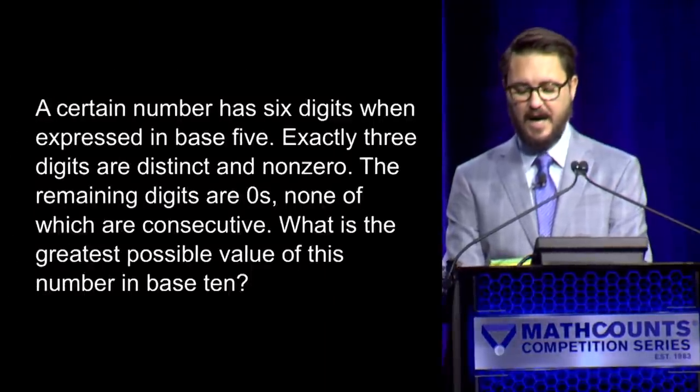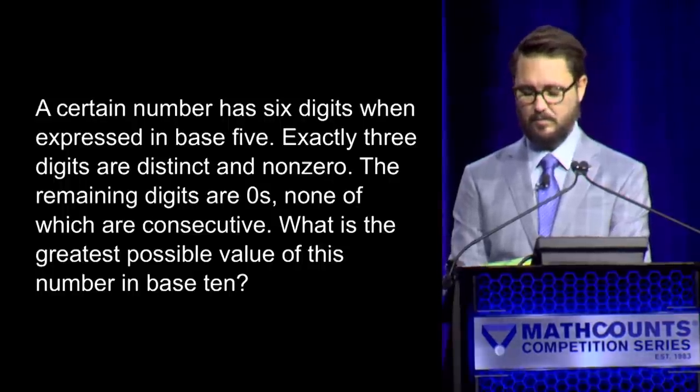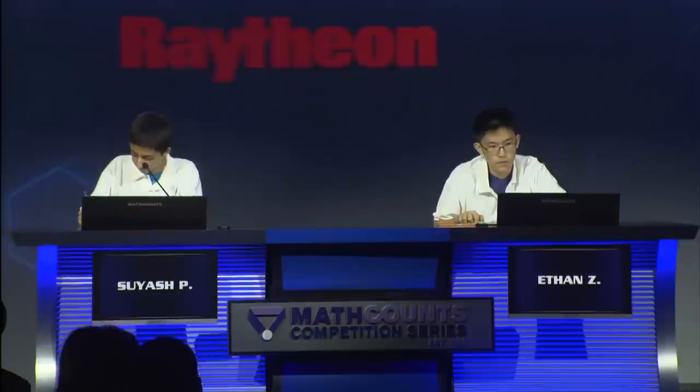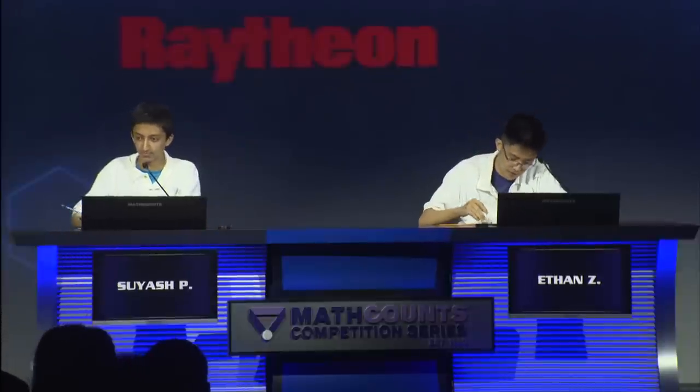Here is your next question. A certain number has six digits when expressed in base five. Exactly three digits are distinct and non-zero. The remaining digits are zeros, none of which are consecutive. What is the greatest possible value of this number in base 10? — Yes, Ethan. — 12,785. — Incorrect. — Suyash: 29,960. — Incorrect. The correct answer is 12,885. The score is currently three to two with Suyash in the lead.